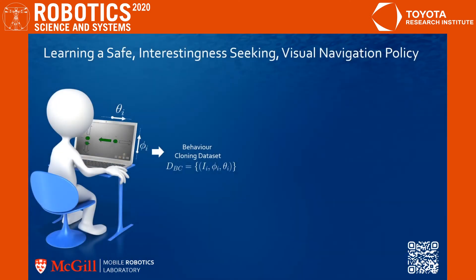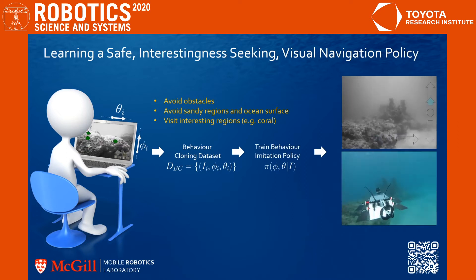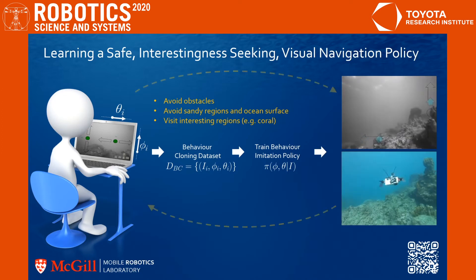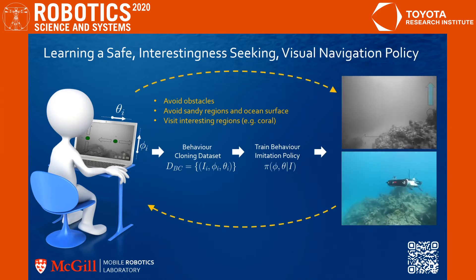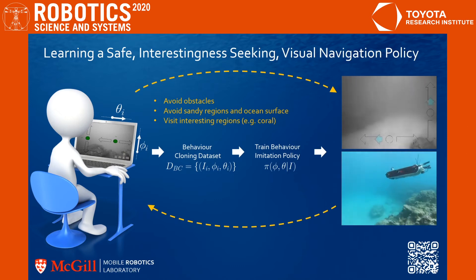To begin, we train an initial visual navigation policy through behavioral cloning by labeling images with the action the user would make to cause the robot to avoid obstacles, avoid sandy regions, and visit interesting regions such as coral reef. From this dataset, we train a behavioral imitation policy to predict steering actions on the robot. In practice, we improve the controller until it achieves satisfactory performance by iteratively labeling new data and redeploying the policy on the robot for a number of trials.